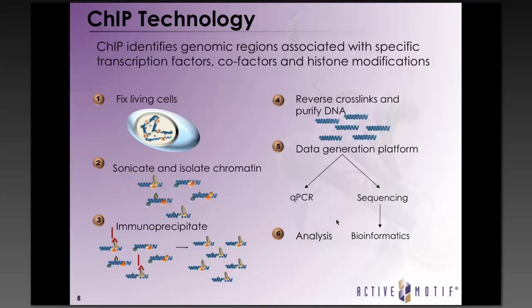Here is an overview of the ChIP procedure. Living cells or frozen tissue are first fixed with formaldehyde, resulting in protein-protein and protein-DNA crosslinks. The chromatin is isolated and sonicated or digested into smaller pieces. An antibody against a factor of interest is added, immunoprecipitation is performed to isolate the factor along with its associated DNA, crosslinks are reversed, and DNA is isolated. This DNA can be used in qPCR to verify binding sites or for genome-wide analysis by array hybridization or next-generation sequencing.